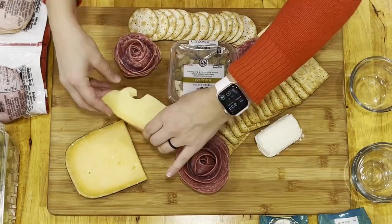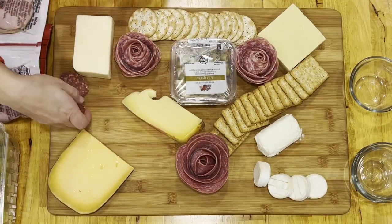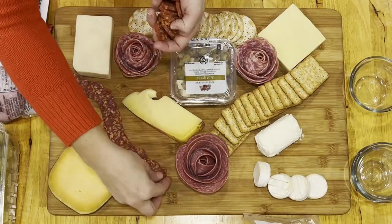Then I used some different cheeses — some goat cheese, manchego, and mild cheddar. The brie bites are from Trader Joe's. The spicy salamis are also from Aldi.